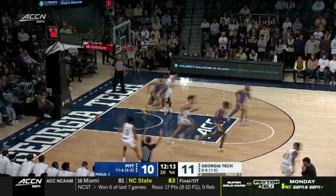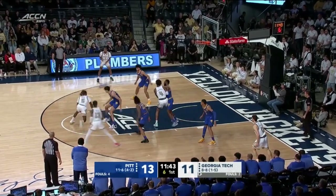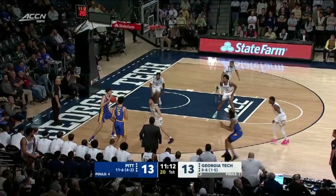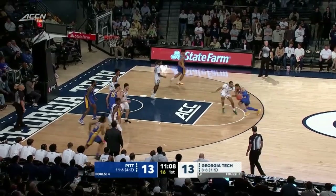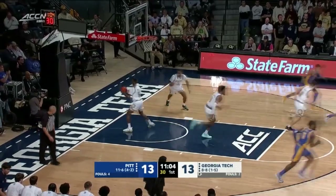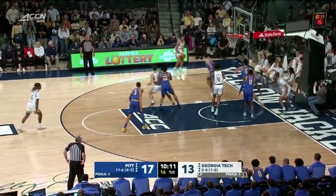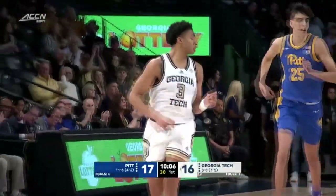Sabandi knocks it down. Shot clock at 10. Jalen Moore with it at the elbow, on a handoff for Smith, backs up on Diaz Graham and knocks down another jump shot. Offensive rebound from Diaz Graham. Elliott spinning on Sturdevant for a tough two. Pitt leads by four midway through the first half. But the good thing about this group: they're not dependent upon one guy. Deebo knocks down his second three-pointer in the corner.